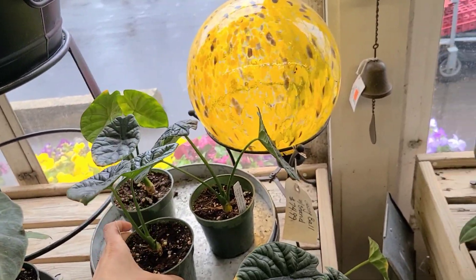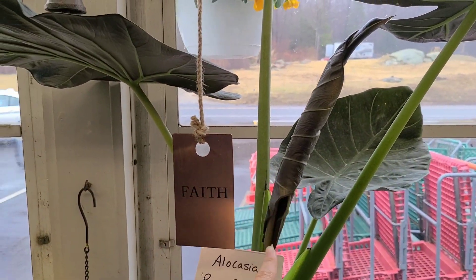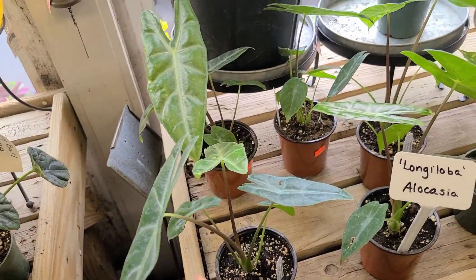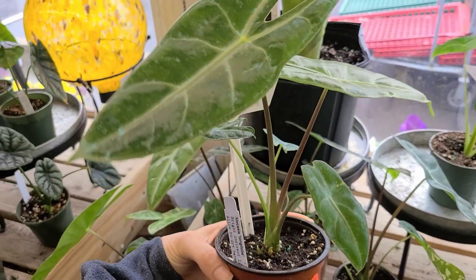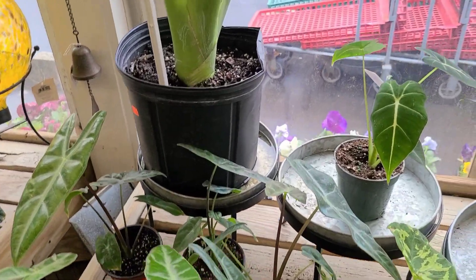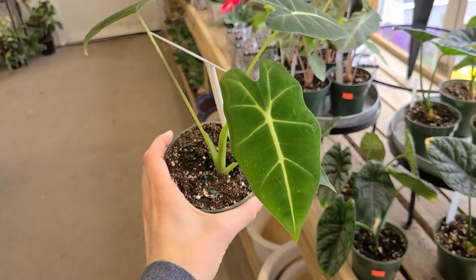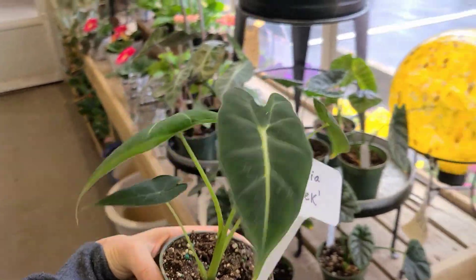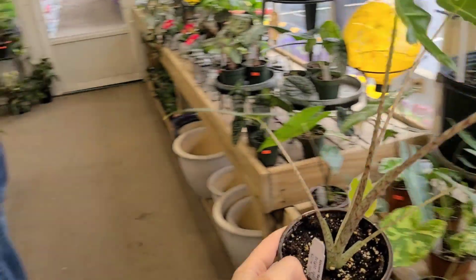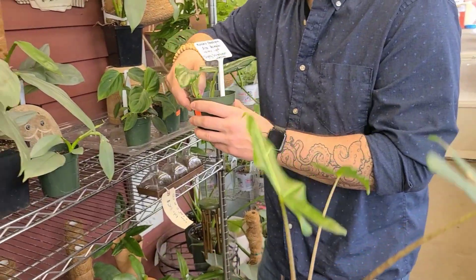$24.99 for that one. Oh, the regal shield here is really pretty — I'm always attracted to these but I feel like I would have to grow it outside. This one's $80. And this is the long loba — long boy — $16.99. Oh, is that a little baby frydeck? Look at it! Look at the baby frydeck — it's so cute. This is what mine's gonna look like when I bring it over.